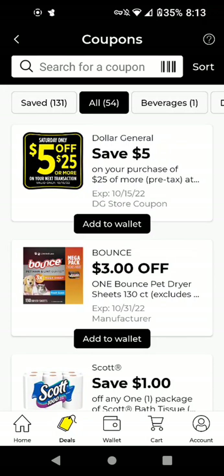Hi guys, this is SmallCouponer. These are the Dollar General Digital Coupons that you should be clipping for the week of October 9th through October 15th. I see that we have a $5.25 deal for this Saturday, which is October 15th.